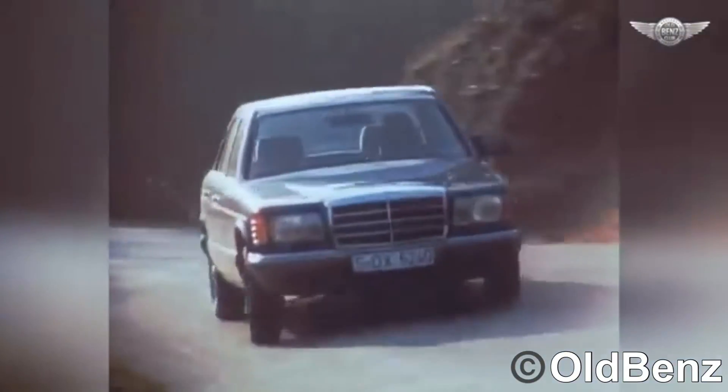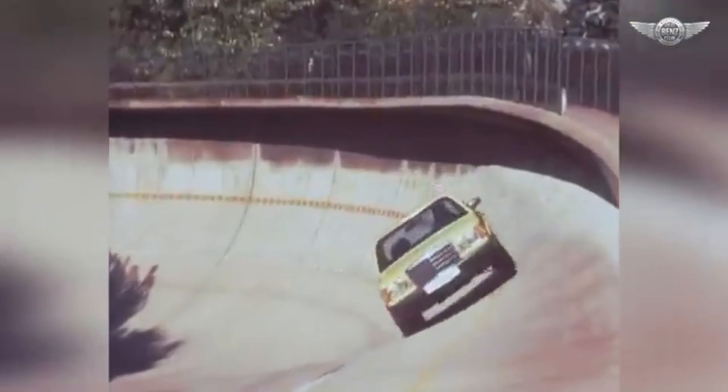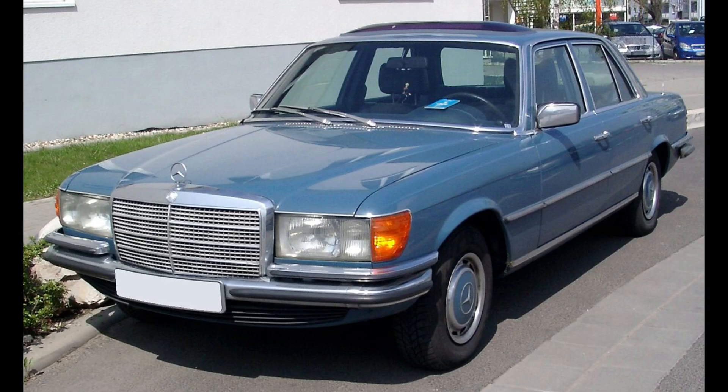The Mercedes-Benz W126 is a legendary vehicle in the history of the automotive industry, known for its luxury and engineering excellence. Produced from 1979 to 1991, the W126 was the second generation of the Mercedes-Benz S-Class, succeeding the W116 series. It set new standards for luxury sedans and is still celebrated for its design, safety, and performance.